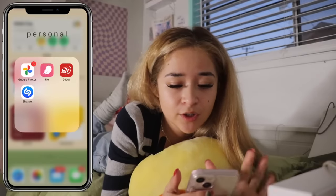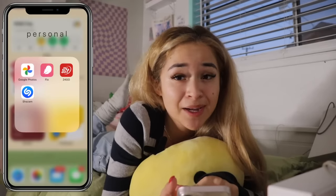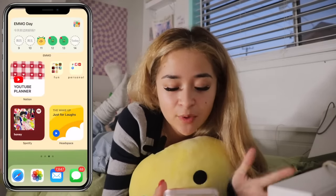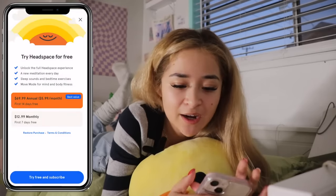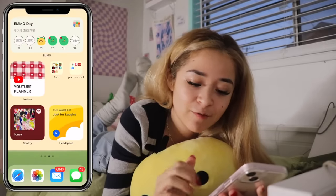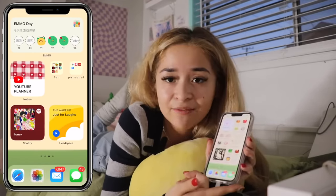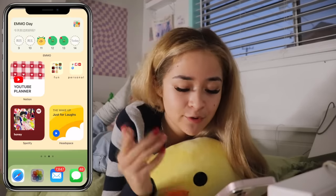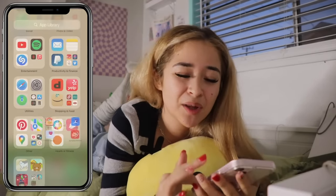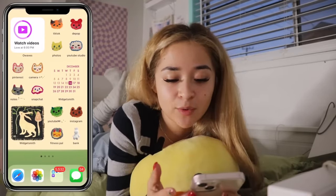Then the last folder is just a personal folder — basically a bunch of random apps that I didn't really know where to put. I have Google Photos, Flow which is a period tracker, my gym app, and Shazam. I have two widgets down here: one is for the Headspace app — I haven't played with it too much, I've heard a lot of good things and I'm still yet to figure out how it works. Down here I just have my Spotify widget and it just shows you the most recent playlist that I played. The last few apps I have on my phone are the basics down on the dock: Safari, Photos, Mail, and Messages. I for sure have way more apps than this on my phone, except they're just in my app library because I really wanted to clear up my actual home screen and only keep the apps that I actually use.